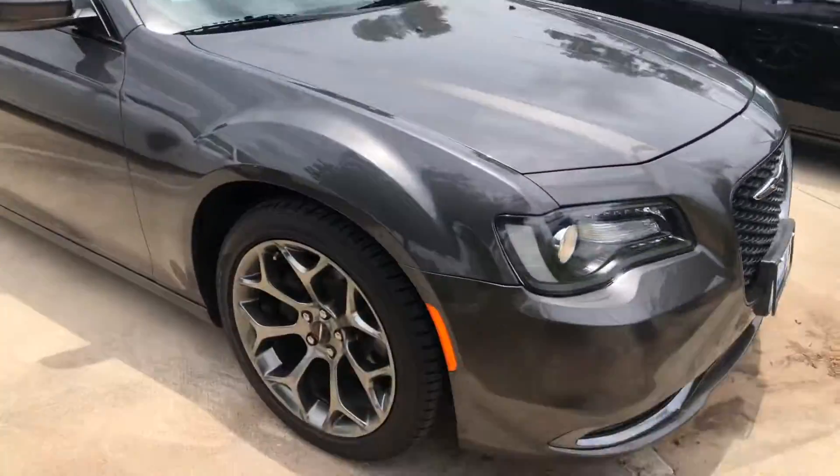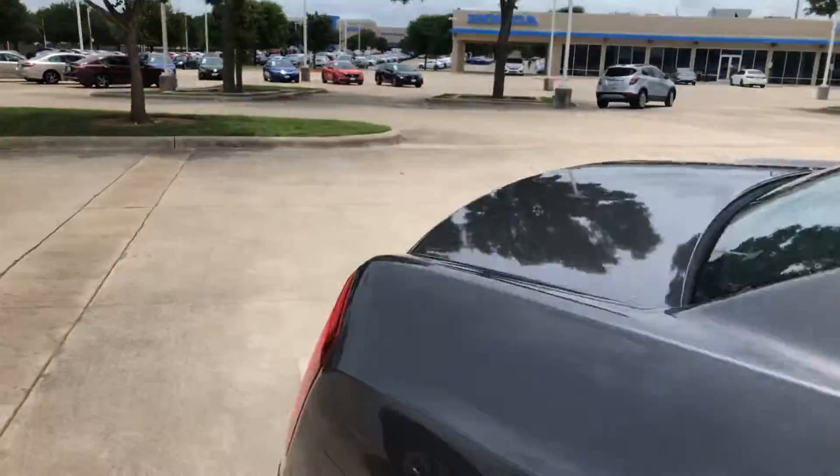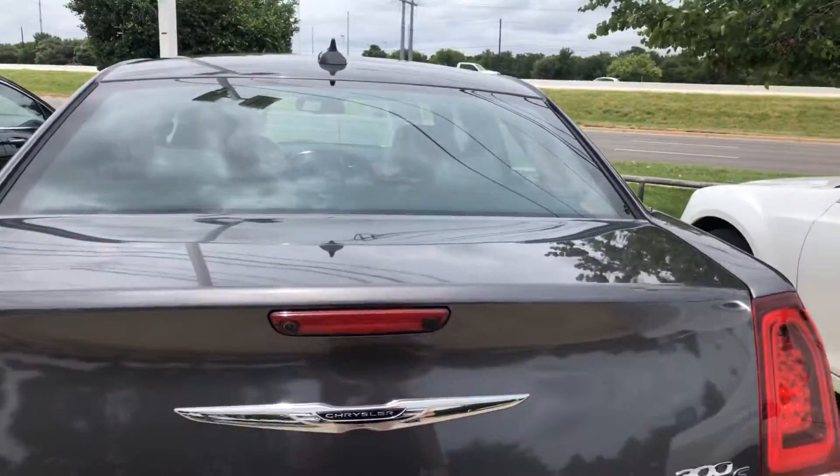There's the front. Tires. Here's the trunk.